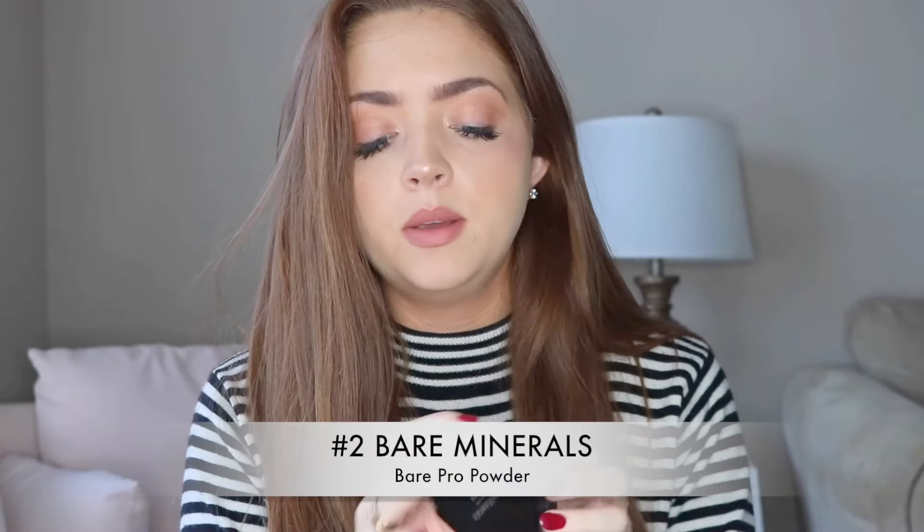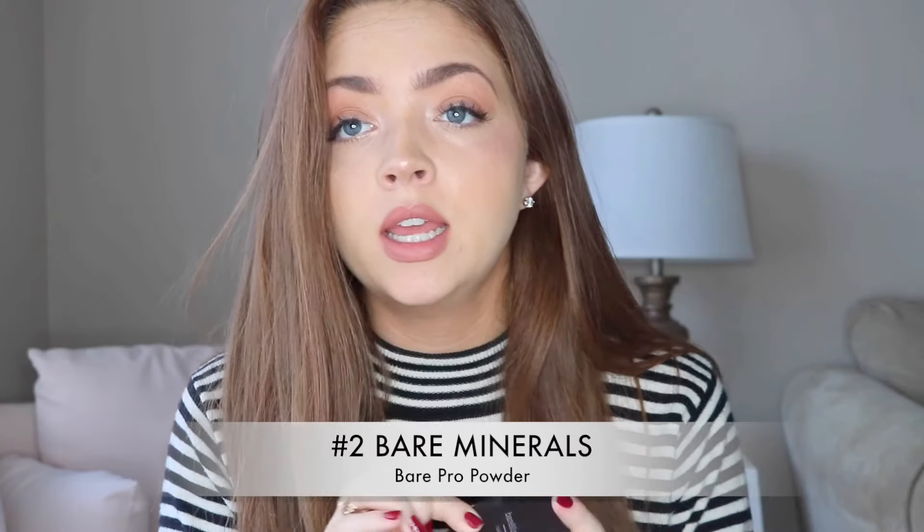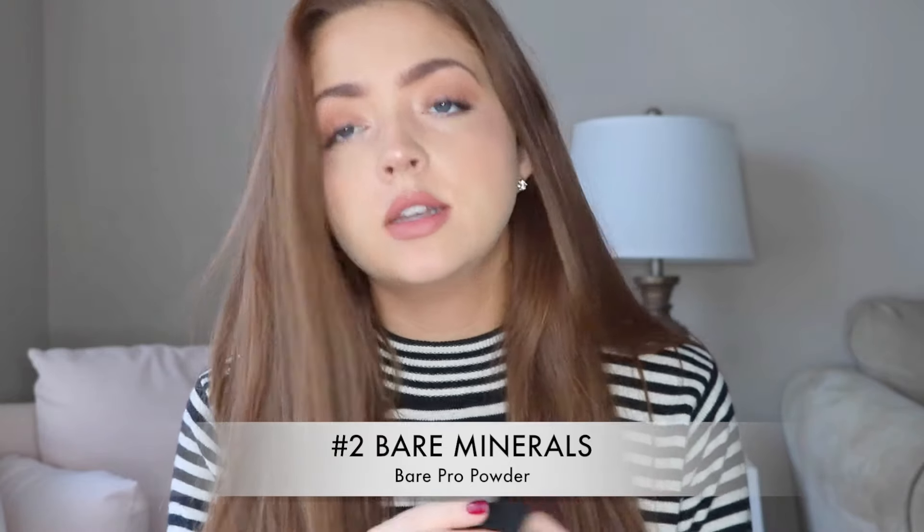My next beauty must-have is the Bare Minerals Bare Pro. I found it on my mom's vanity one day when I didn't have any powder to set my makeup, and it was the perfect color for me. I use Golden Ivory 08. It just gives your skin a filter effect — I put on my liquid foundation and then set it with this. It gives it this soft, focused look and I'm obsessed with it.